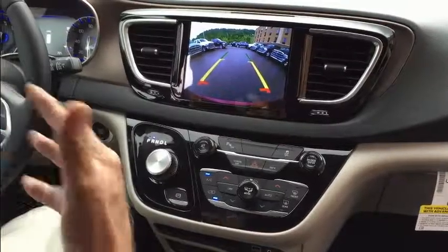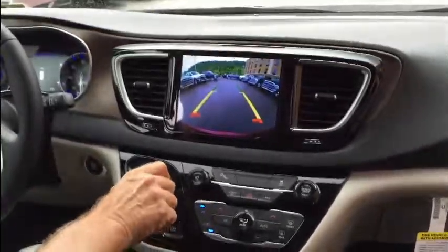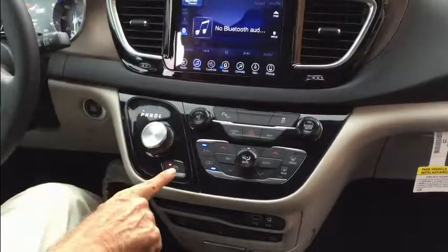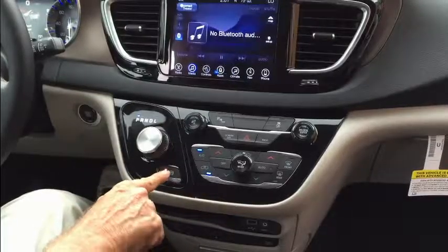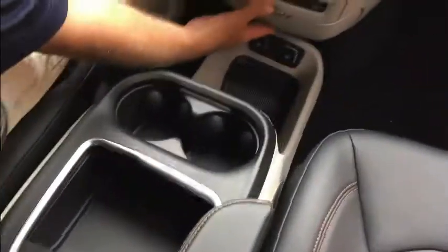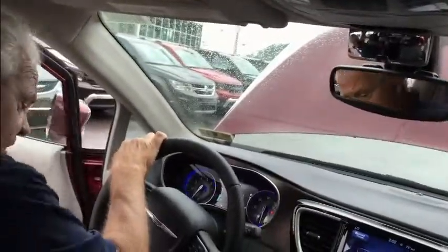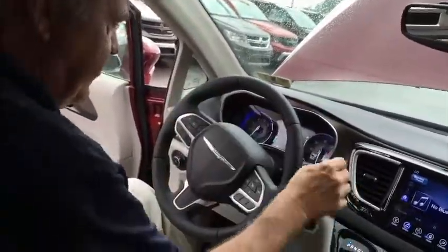It also has backup sensors in the rear bumper which will give you audio and visual alerts. Slip back into park and it does have an electronic parking brake — just push the button and it sets the brake, push it again and it releases. There are great storage areas, as always with the minivan, including a large storage area down here. Everything is so well thought out, even a conversation mirror right here so you can see what's going on behind you with the kids.